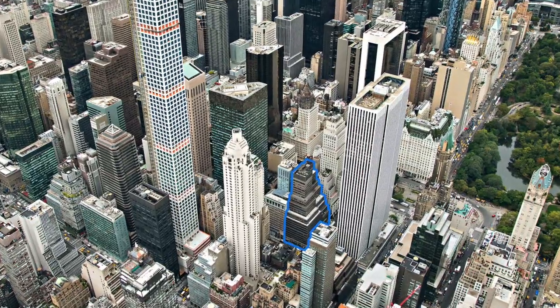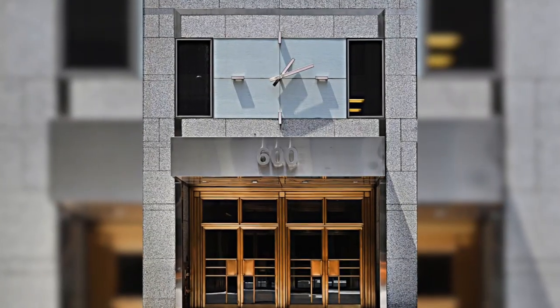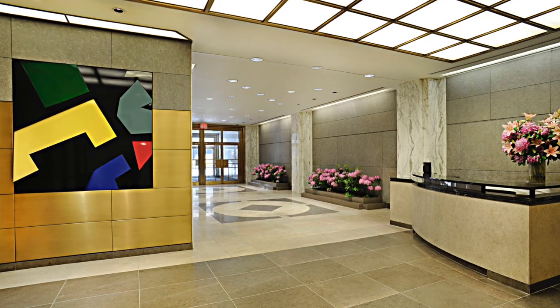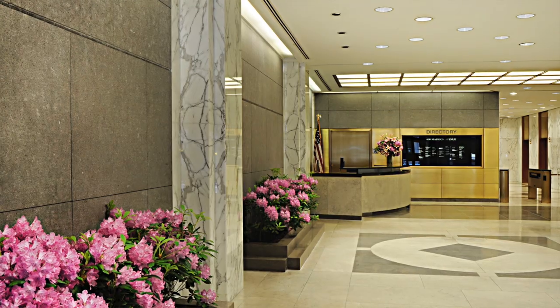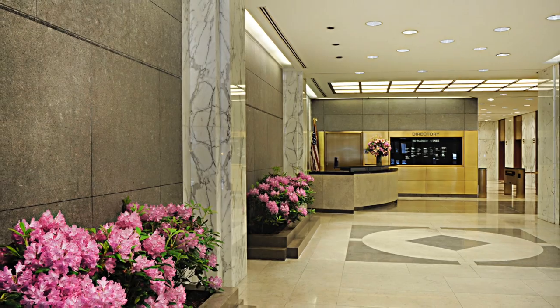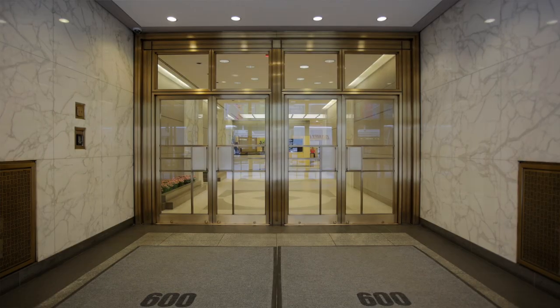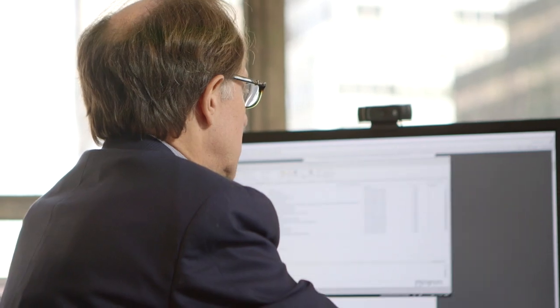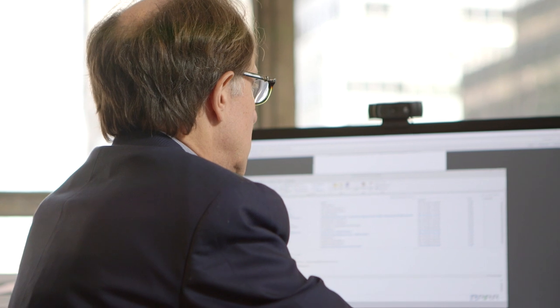600 Madison is on the corner of Madison and 58th Street in the heart of the Plaza District, one block away from the Plaza Hotel and the entrance to Central Park. The building was developed in the late 60s by my family. Our goal was to really reimagine the entrance and the lobby. Over the years we had sort of created a patchwork of aesthetic as retail tenants came and went for the last 40-50 years, and we really wanted to synthesize the entire entrance and lobby into one harmonious feel.